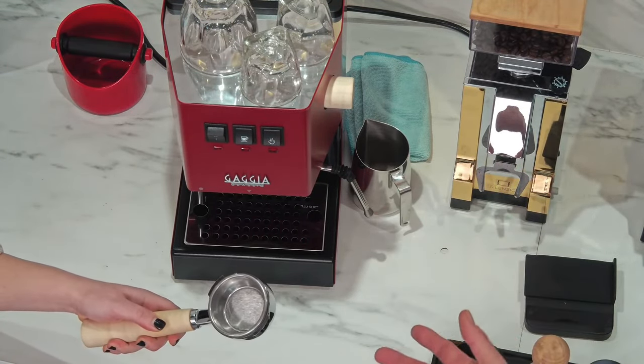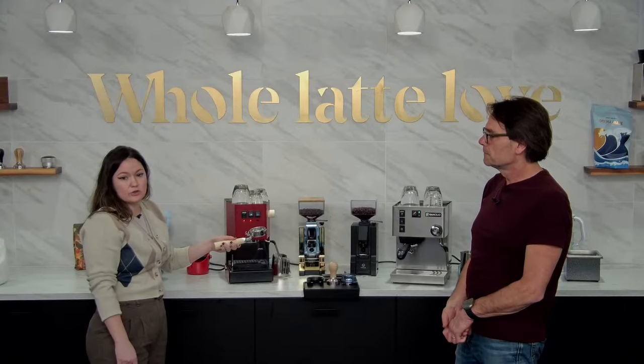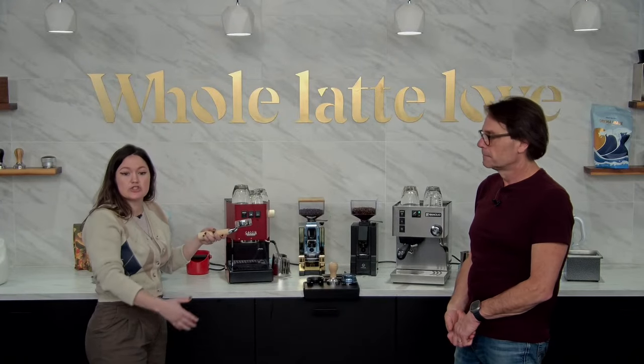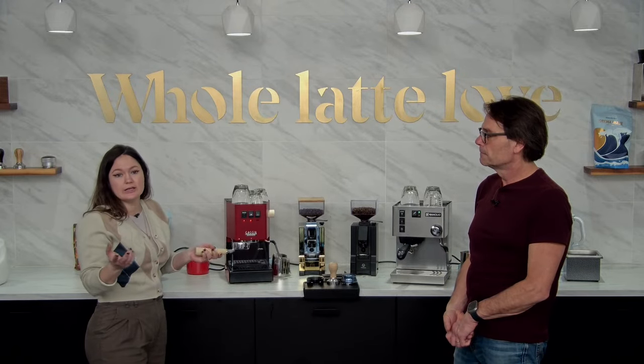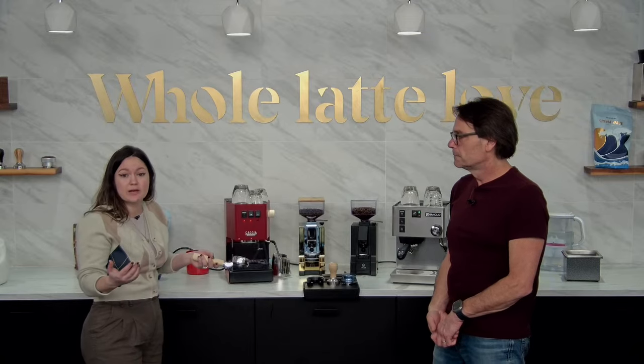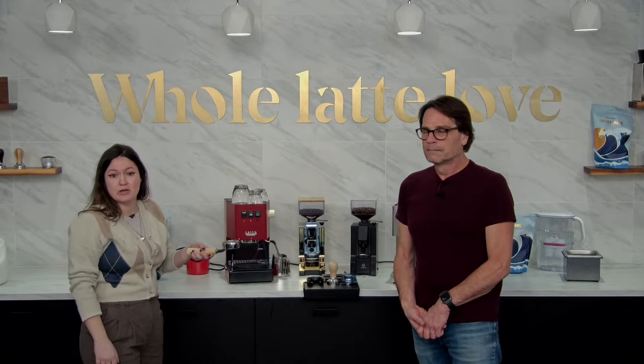If you're using taller cups, there's a little more clearance under the spout. And if you're looking to perfect your craft, these machines will show any imperfections in puck preparation or grind — any clumps will show channeling. So it's a great way to get better espresso by learning how to avoid channeling.